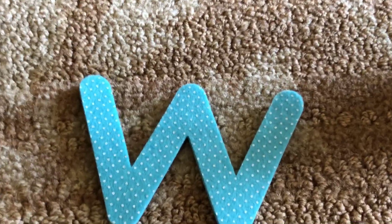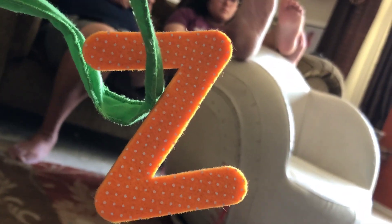Still more — W and X, Y, Z. The whole alphabet up the coconut tree — oh no!